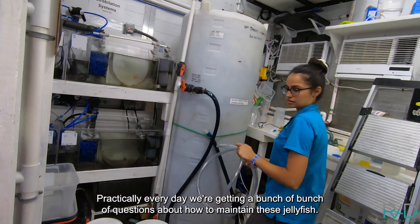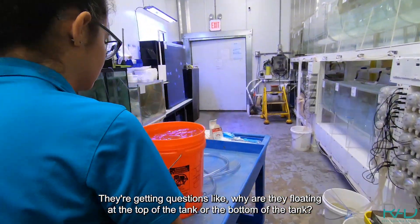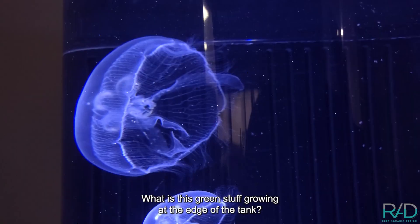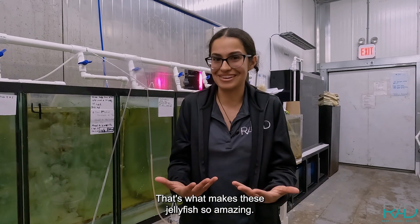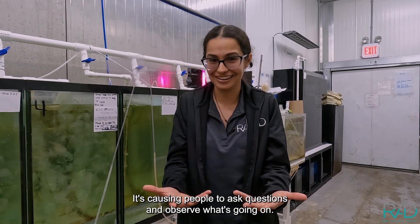Practically every day, we're getting a bunch of questions about how to maintain these jellyfish — things like, why are they floating at the top of the tank? Why are they at the bottom of the tank? What is this green stuff growing at the edge of the tank? That's what makes these jellyfish so amazing — it's causing people to ask questions and observe what's going on.